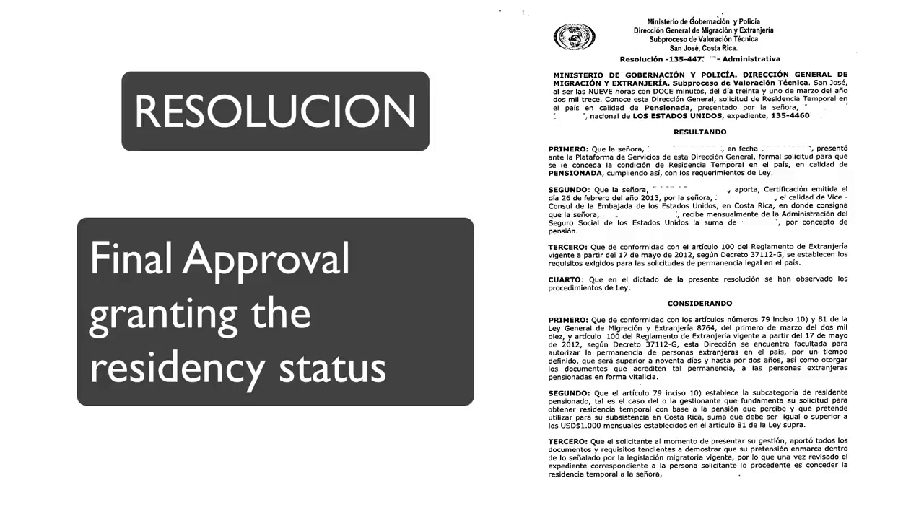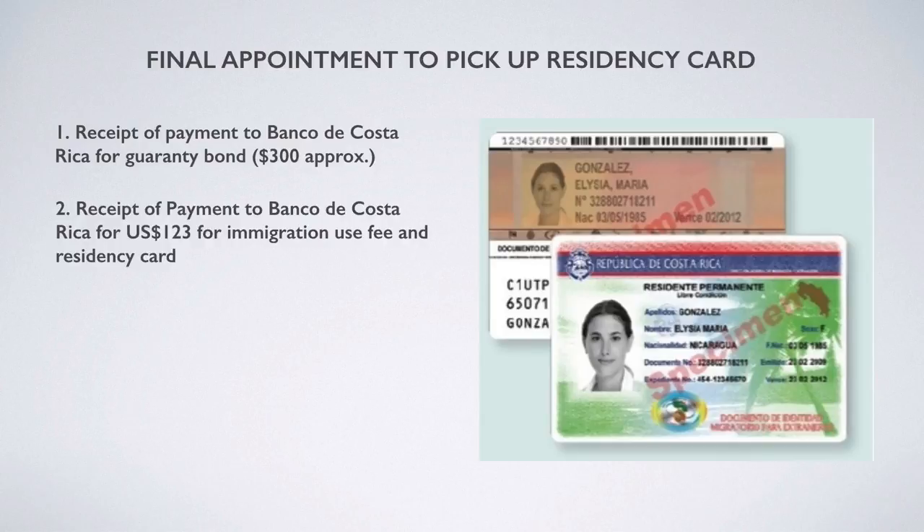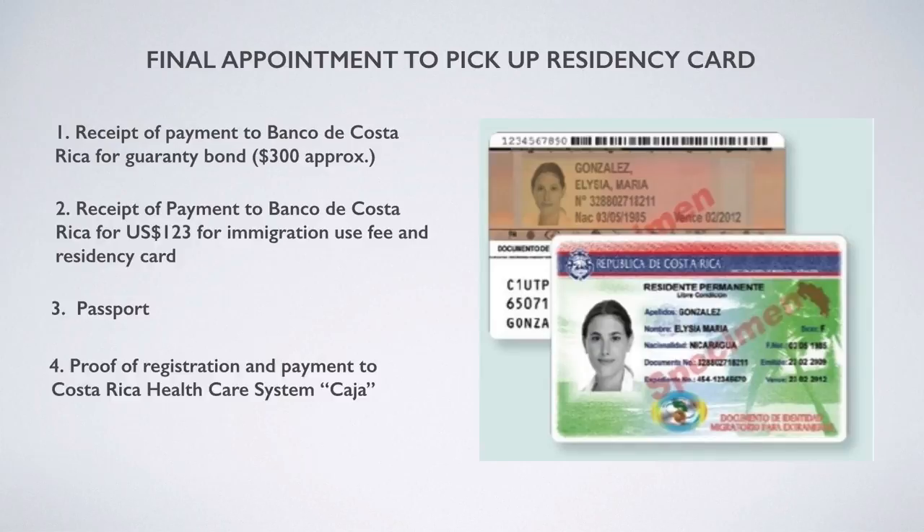The final step is to request an appointment at immigration to pick up your residency card. On that date, you need to bring: a receipt of payment to Banco de Costa Rica for the guarantee bond (approximately $300, fluctuating with the exchange rate); another receipt to Banco de Costa Rica for $123 covering the immigration use fee and the residency card; your passport; and proof of registration and payment to the Costa Rican health care system, the Caja — it is mandatory that you pay into the health care system.